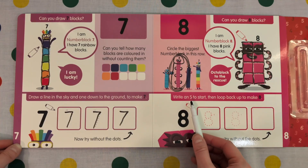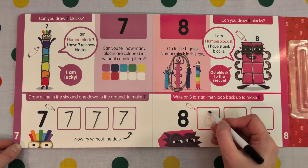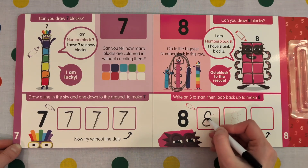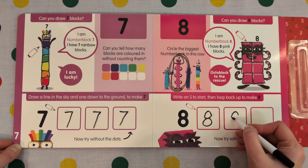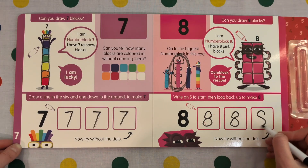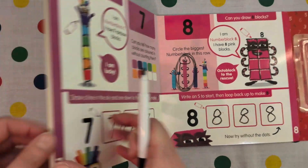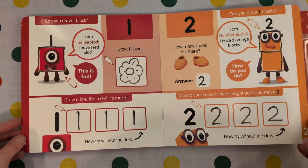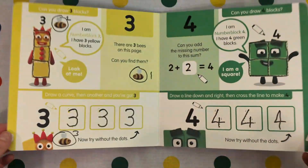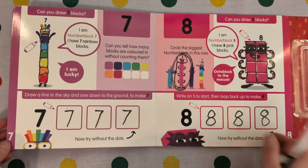Start with an S, then loop back to make 8. Make an S and then round and up. Make an S, round and up. Let's count our numbers: 1, 2, 3, 4, 5, 6, 7, 8.